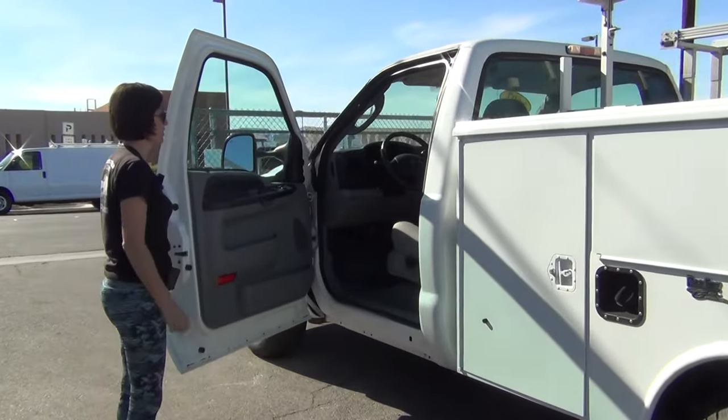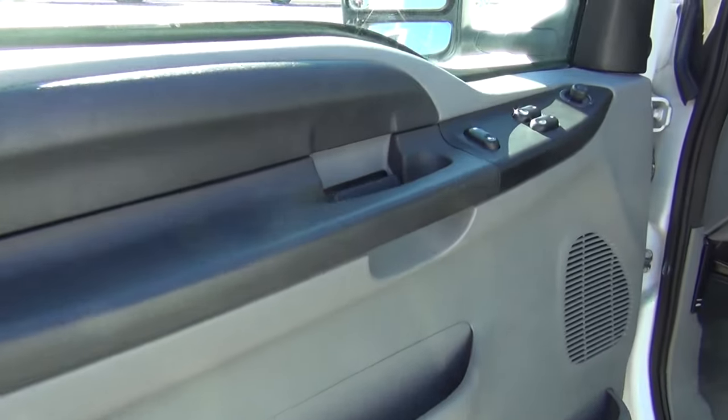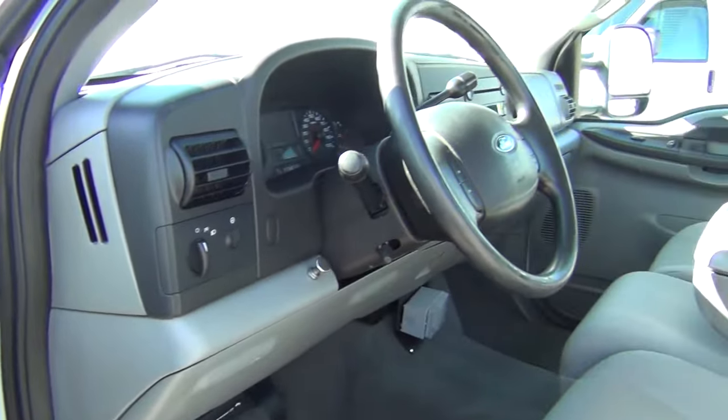The driver side is just as clean as the passenger side. You've got power windows, power locks, power side view mirror, tilt wheel, cruise control, ice cold air, hot heat, and a CD player.